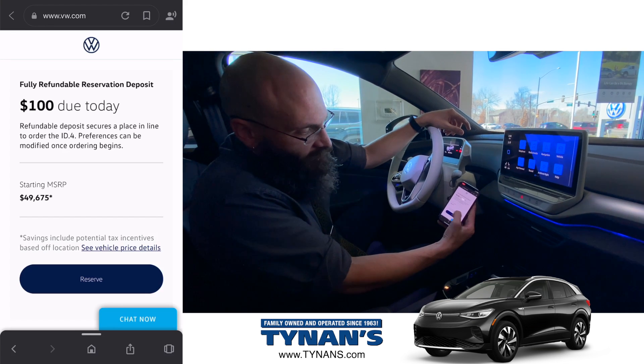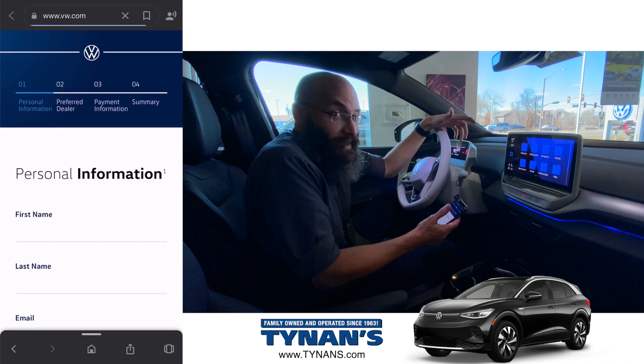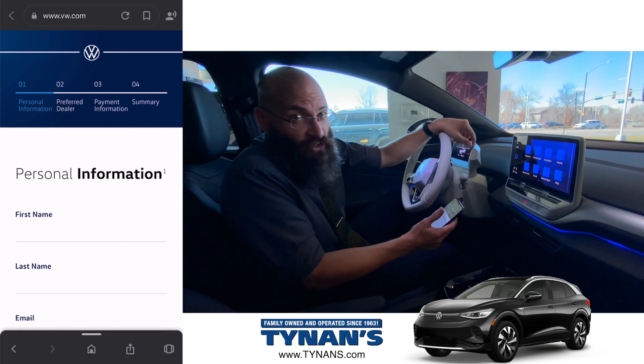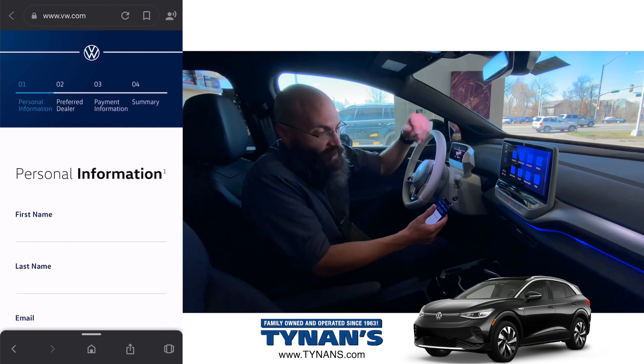Just like that, we've got our MSRP. We hit reserve. It'll ask for your address and information, and then you're good to go. Then you'll get a phone call from me, your EV specialist, introducing myself. You'll save my information in your phone, and I'll give you updates along the way.